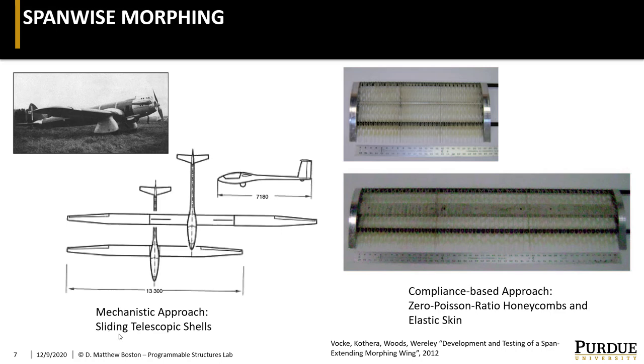Historically, span changes have been generally accomplished by more mechanistic means, like you see here. Typically, a shell over or inside the root of the wing is extended by some type of an actuation system. This can be generally fairly heavy and involves the use of a number of moving parts. More recent research has investigated the use of compliance structures such as a zero-Poisson ratio honeycomb that is used to support an elastic skin, which still uses some kind of an actuation system to extend or retract the wing.